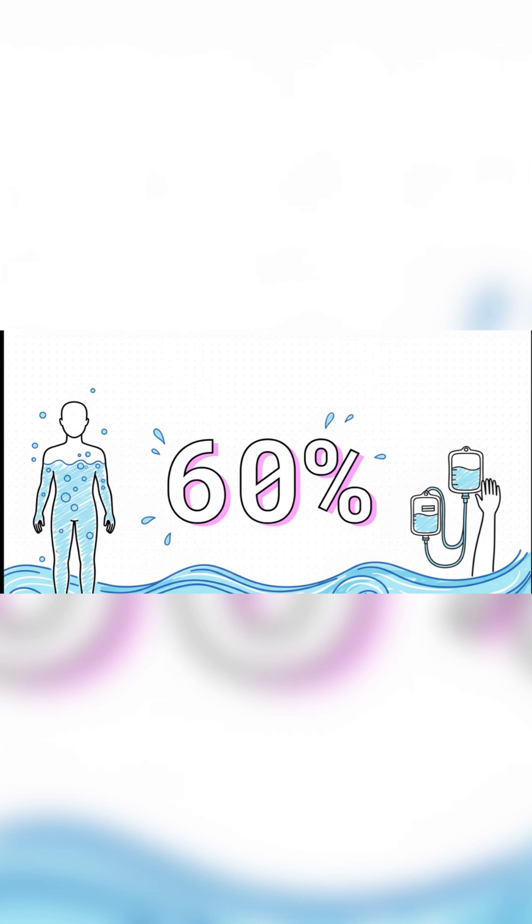And that balance, it all starts with this number. On average, about 60% of your body is just water. Think about that. You are, for all intents and purposes, a walking, talking, precisely calibrated ocean. And during a surgery, keeping that inner ocean stable is job number one.